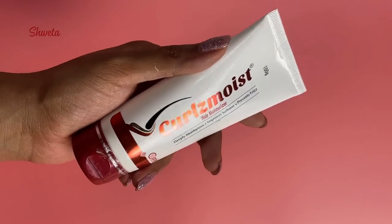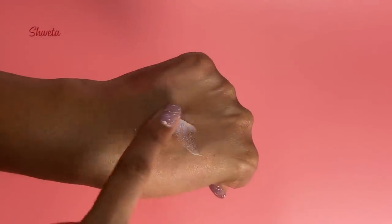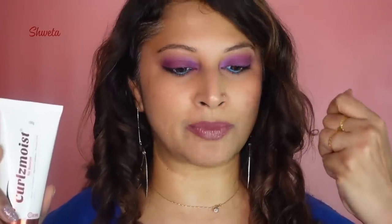It gives that soft curly effect, embraces and hydrates your curls, and tames the frizz. I cannot praise this enough — you need to try this. This is from an Indian medical brand, less than 500 rupees, and it works as well as many expensive curl activator creams. After washing your hair, on damp hair, take a coin-size, apply on your strands, let it air dry, and you'll notice the strands become a lot more hydrated.